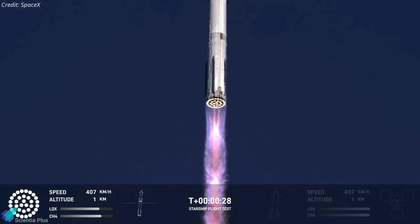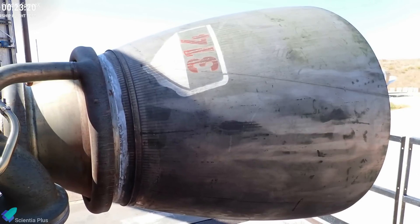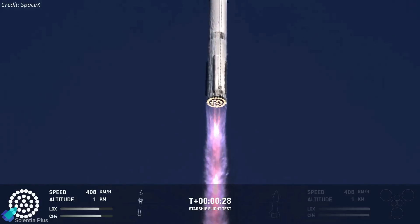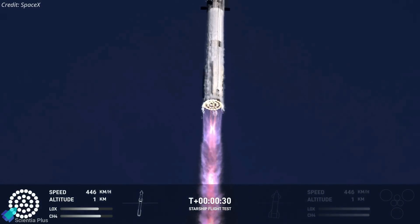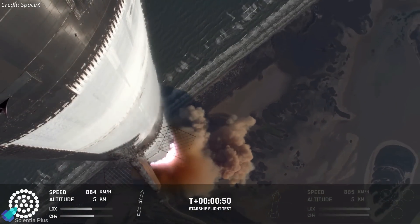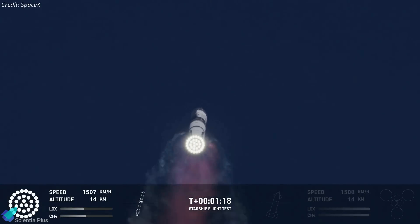One significant highlight was the reuse of a flight-proven Raptor engine. An engine that had previously flown on Flight 5's Booster 12 was integrated into Booster 14, marking a crucial step towards SpaceX's goal of full reusability. The vehicle passed through maximum aerodynamic pressure 62 seconds after liftoff, a key milestone that tests the rocket's structural integrity.